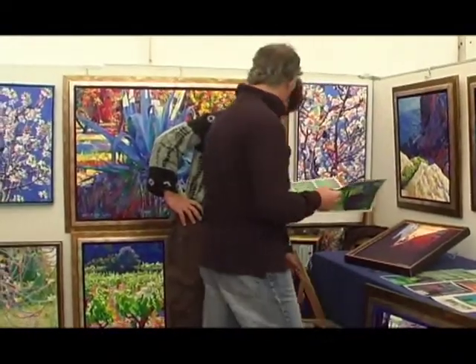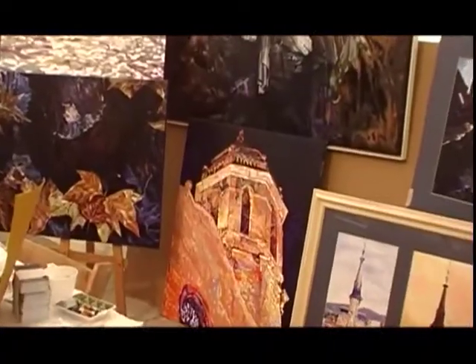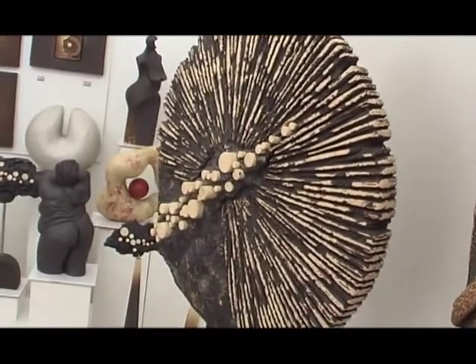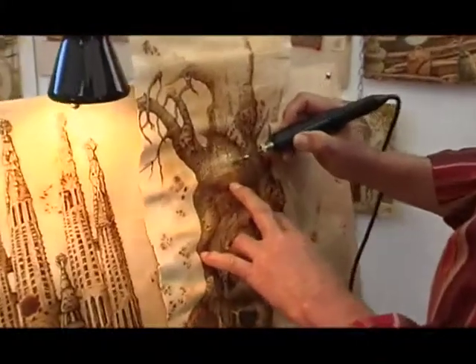This young man specializes in intensely colored Impressionist scenes and motifs. There's also the occasional piece of sculpture on offer, and some artists give you a live demonstration of their capabilities.